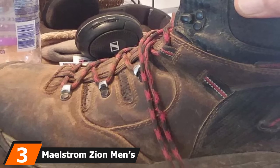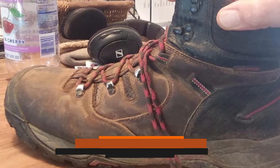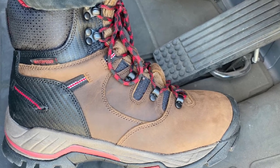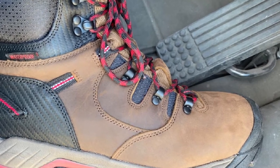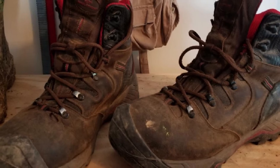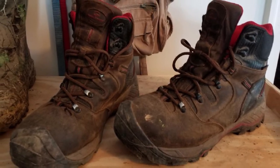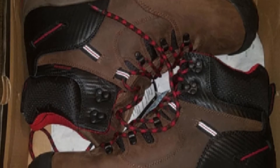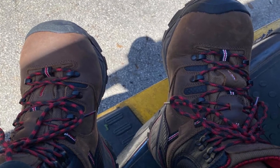The number three position is held by Maelstrom Zion Men's Work Boots. These are offered in brown, ranging from size 7 to size 15. Every boot is designed with a high ankle, black ankle cuffs, and inner red mesh. The soles are all black, but the body is accented with red color. It is a lace-up style with red and black laces. All Maelstrom footwear is designed in the U.S. and manufactured in factories certified by ISO 9001 for superior quality. The upper is made from premium water-resistant leather as well as nylon material.